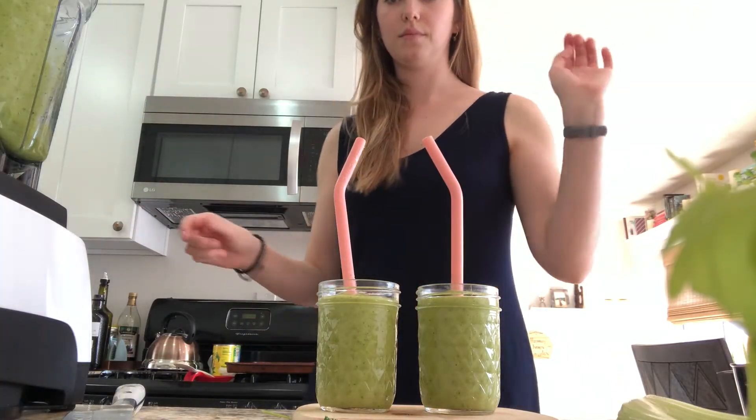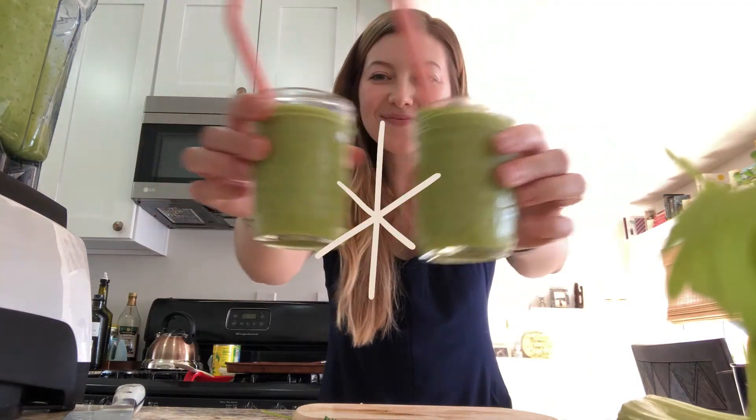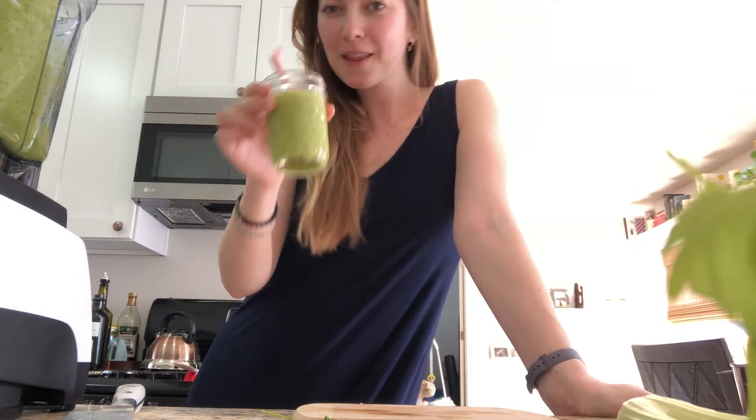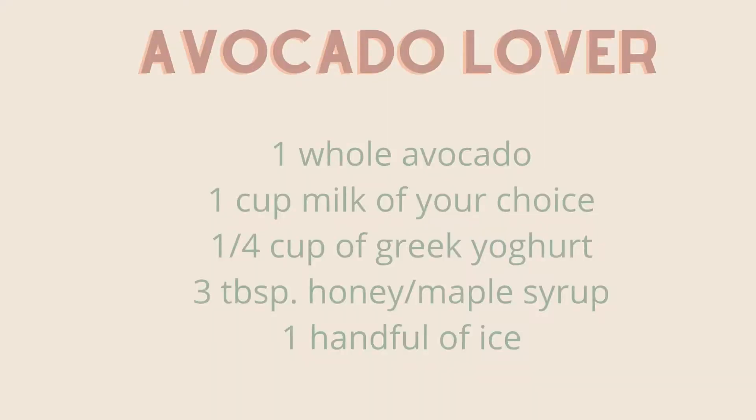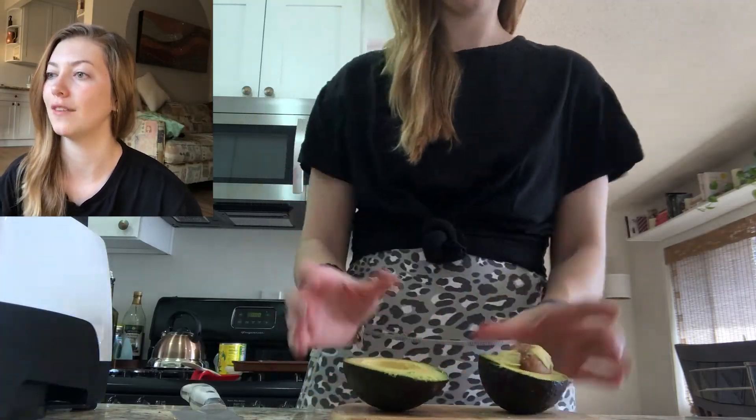Smoothie number three is an avocado smoothie. This one could cause some controversy because it's a bit strange. When I lived in Texas there was this place called Fat Straws — it's like a boba tea place — and they made the most incredible avocado smoothie. An avocado smoothie with boba is amazing, and I just love avocado. Look at that beautiful avocado!